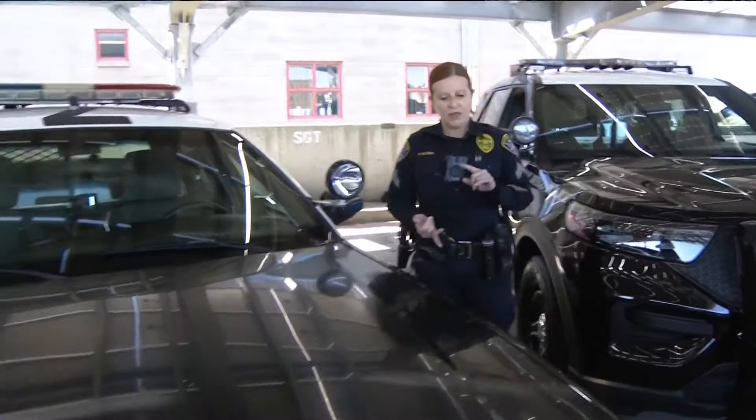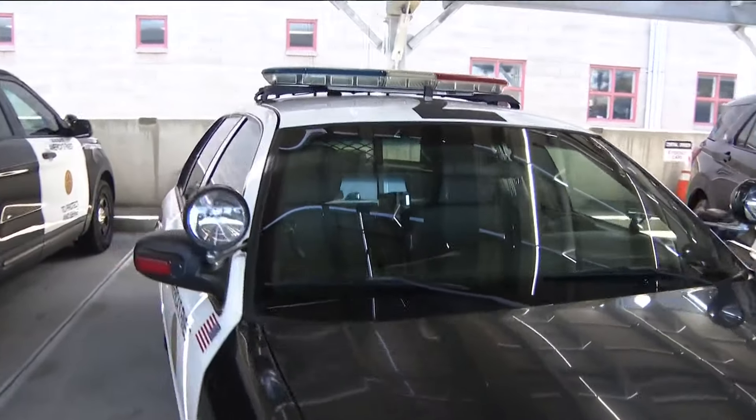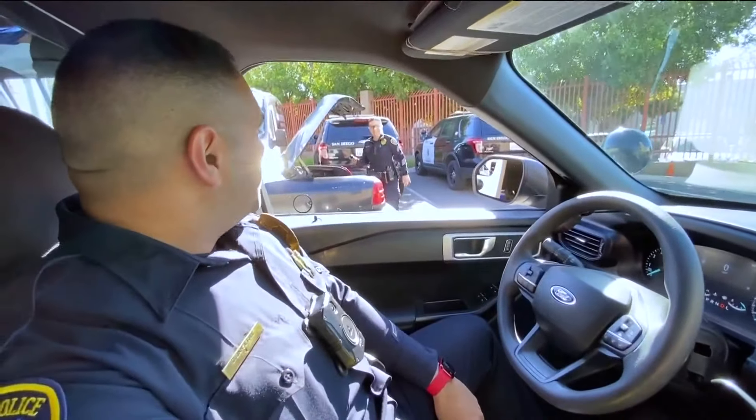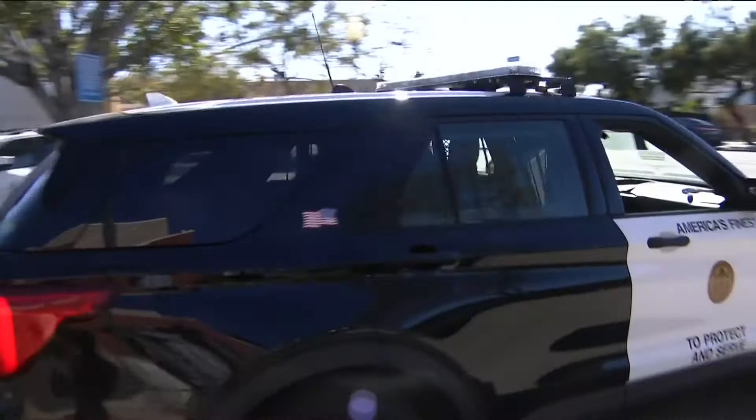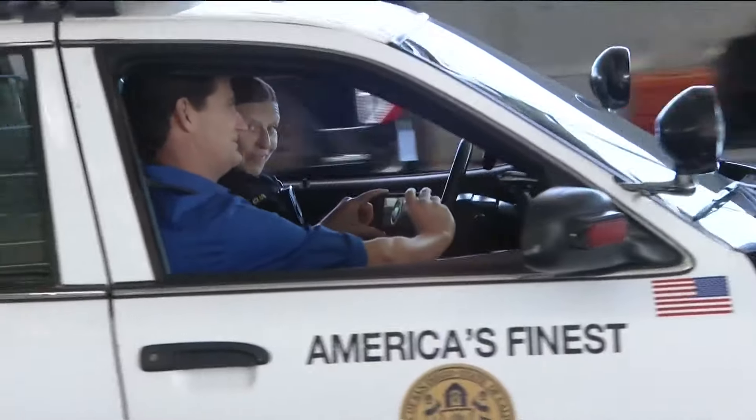Wendy argues the Crown Vic is better in pursuits — stronger, quicker, faster. Meanwhile, DJ's hybrid is fuel efficient and clean. DJ notes his car only has 8,000 miles on it and still has that new car smell.